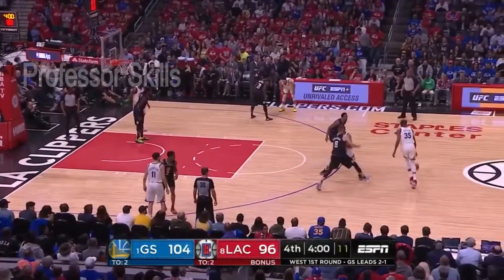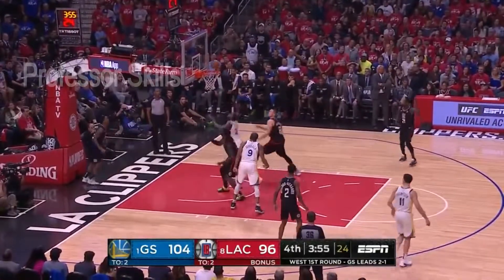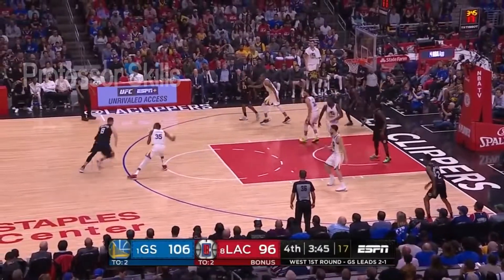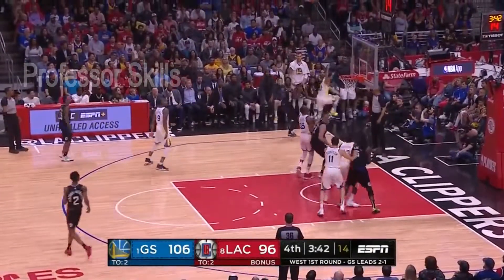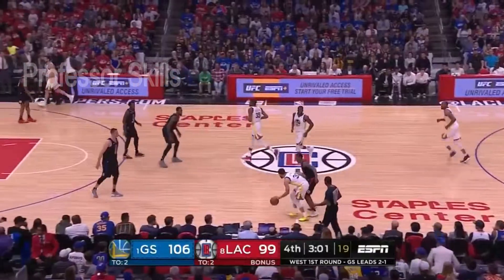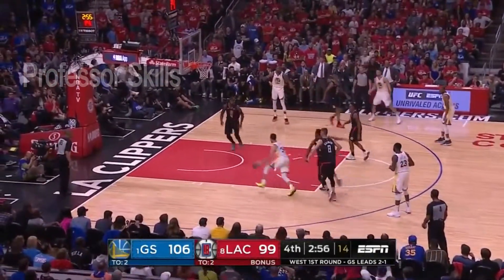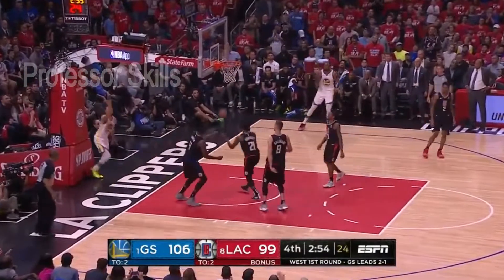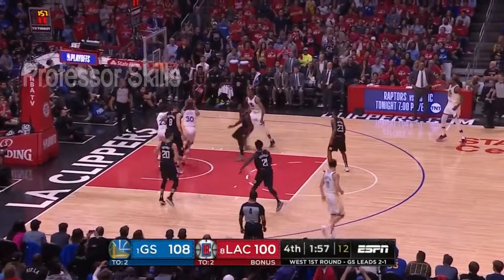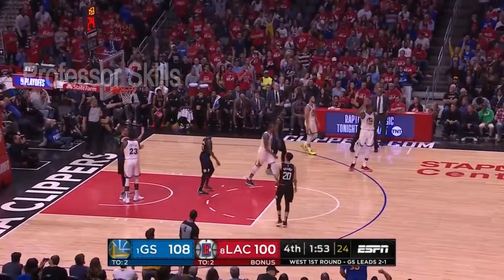What a big sequence! Iguodala — Green — bank shot won't go, the tip is good! Draymond Green making big plays. Gallinari puts it on the floor, kicks it out — Beverly corner three — Patrick Beverly, it's good! What a big bucket there for the Clippers. That's nine rebounds for Steph Curry. Curry splits the defense, gets inside, high off the glass and banks it home. Curry pass deflected — still loose — Curry gets it back, up to Durant — three-pointer! Ask Kevin Durant from downtown!